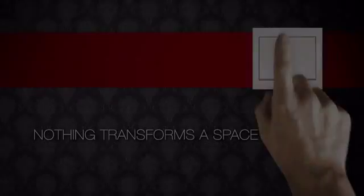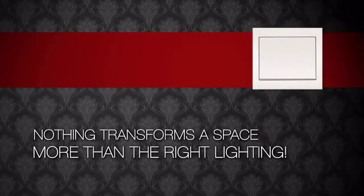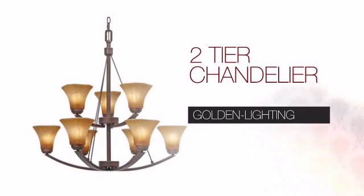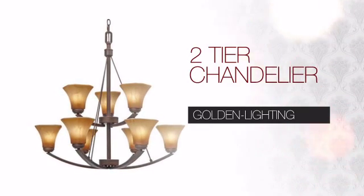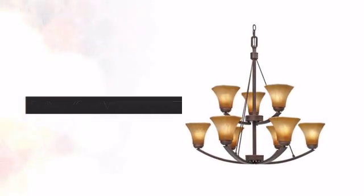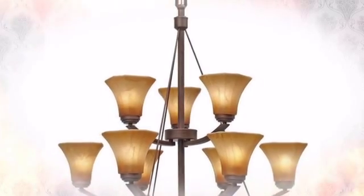Nothing transforms a space more than the right lighting. Get the style you always wanted with this light. This design from Golden Lighting can bring your vision to life with expert craftsmanship and unique style.